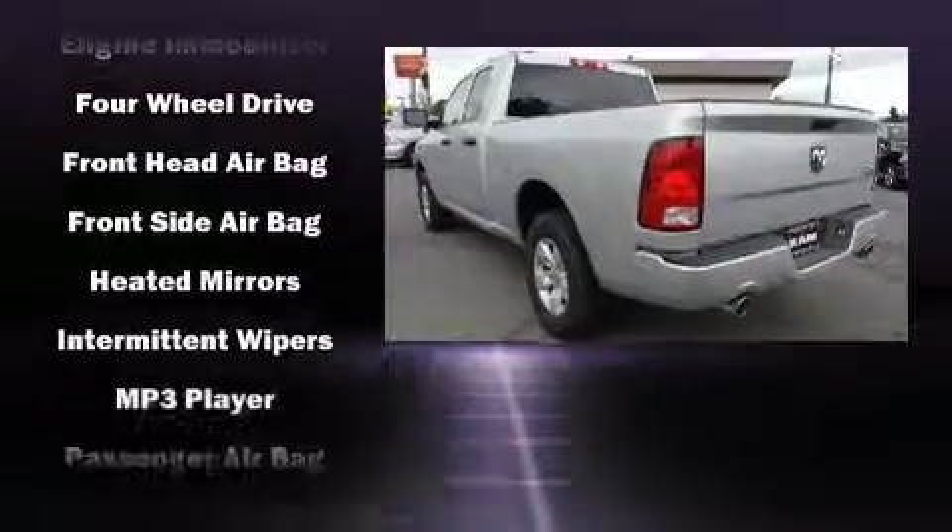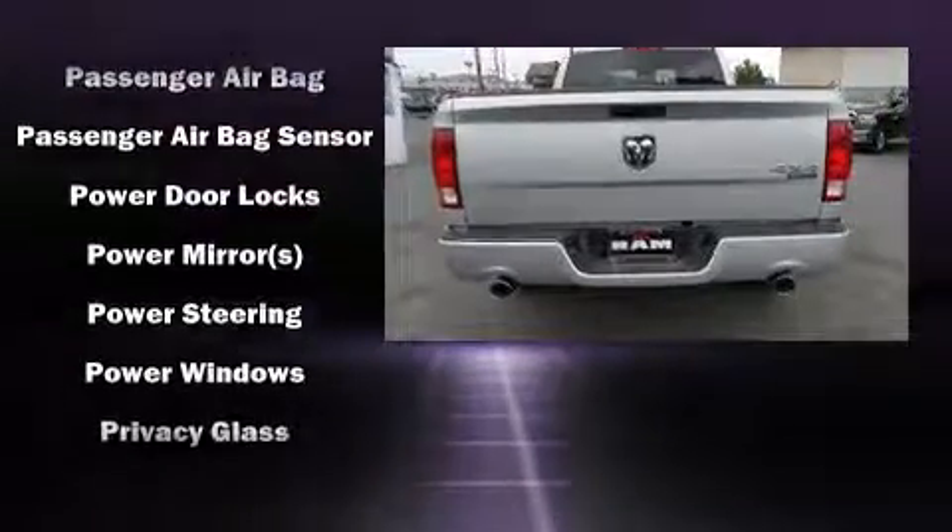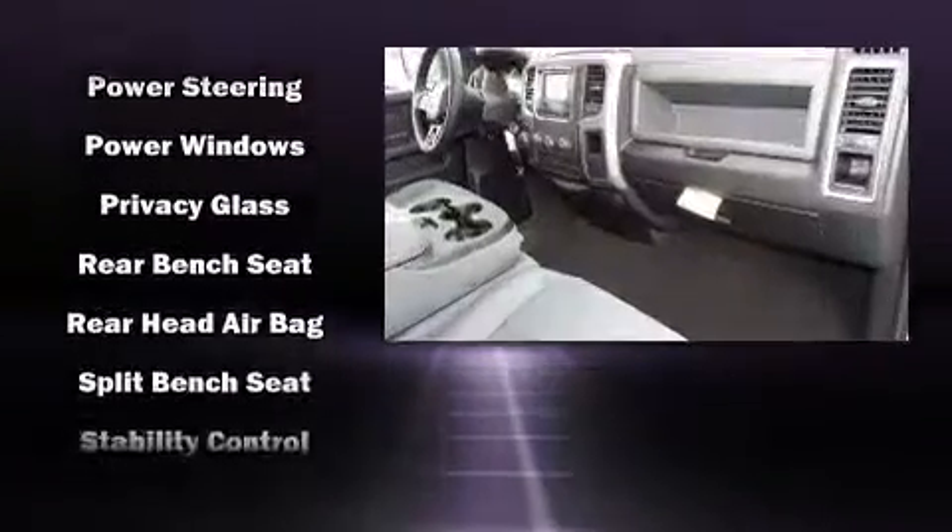Top features include cruise control, variably intermittent wipers, a rear step bumper, a front bench seat, a trailer hitch, a bed liner, and more.